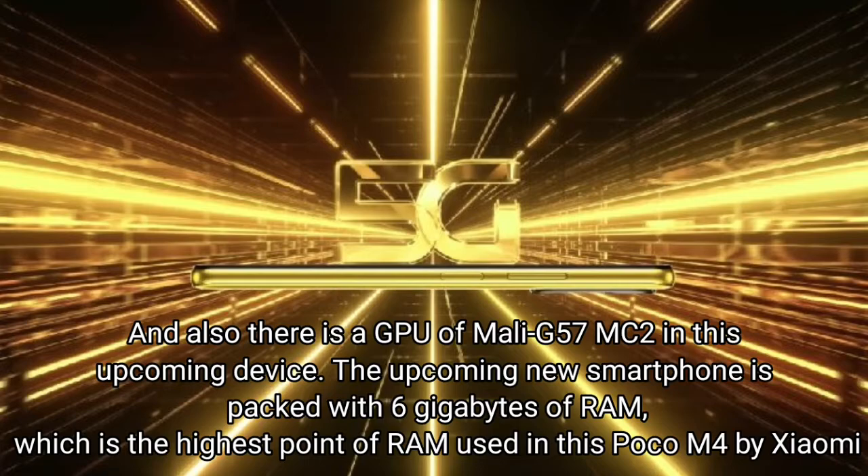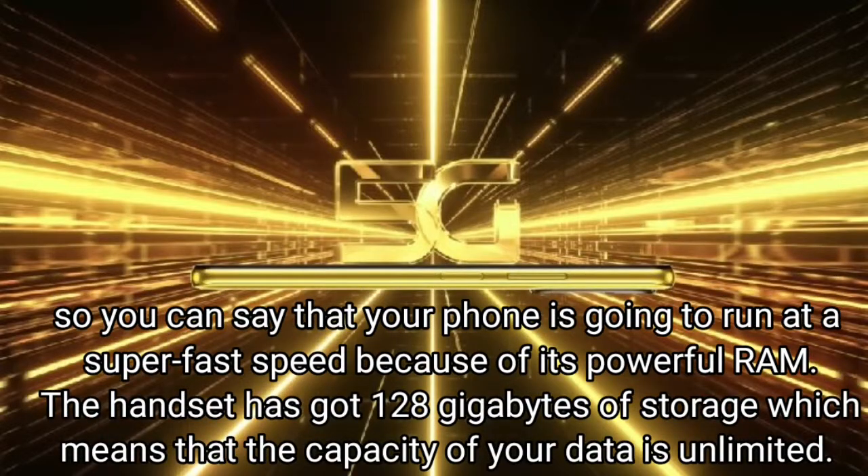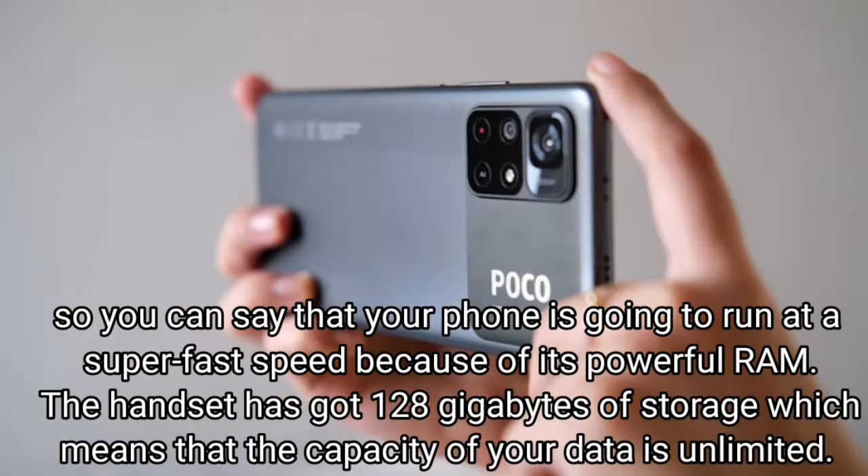There is also a GPU of Mali-G57 MC2 in this upcoming device. The smartphone is packed with 6 gigabytes of RAM, which is the highest point of RAM used in this Poco M4, so your phone is going to run at a super fast speed because of its powerful RAM.